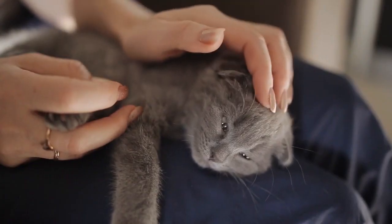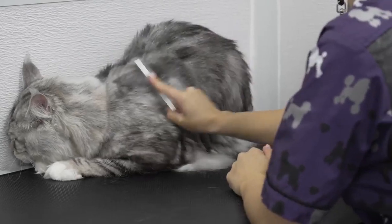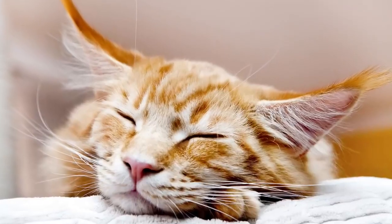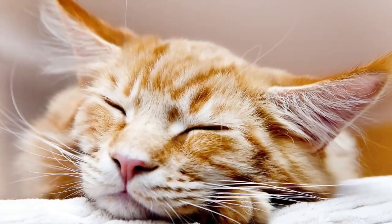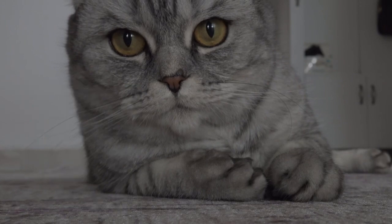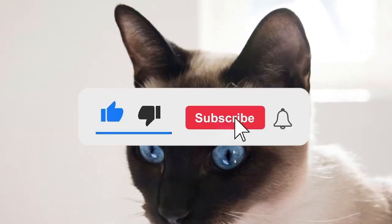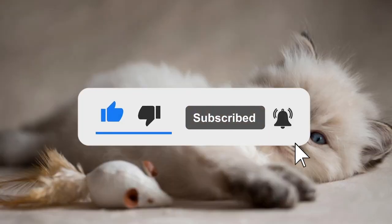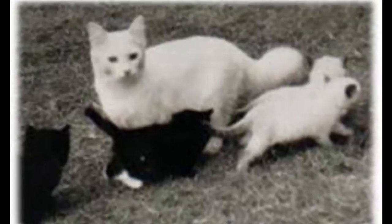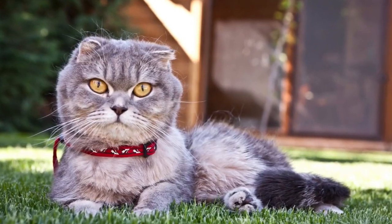Hello fellow cat enthusiasts and welcome to the channel! Today we're embarking on an adorable journey into the world of cats. From playful fluff balls to elegant feline companions, we'll be counting down the top seven cutest cat breeds that are sure to make you smile. Make sure you've subscribed and hit that notification bell so you never miss a whisker-twitching moment. Now let's dive into the world of irresistible feline charm.